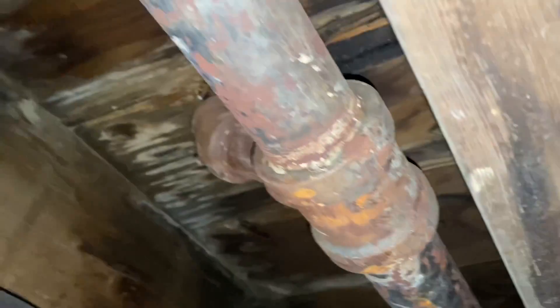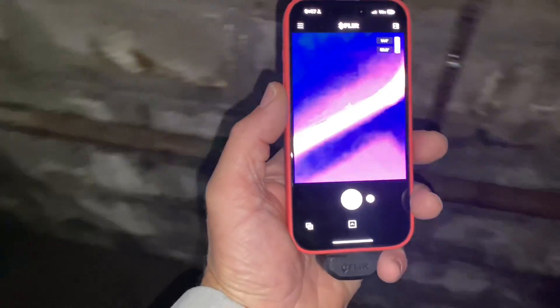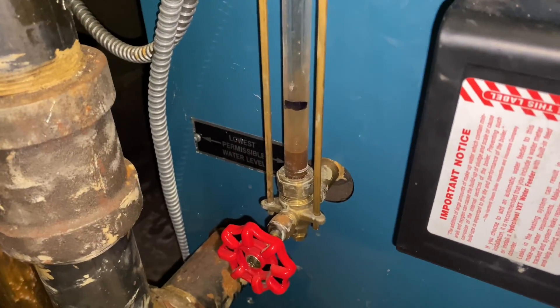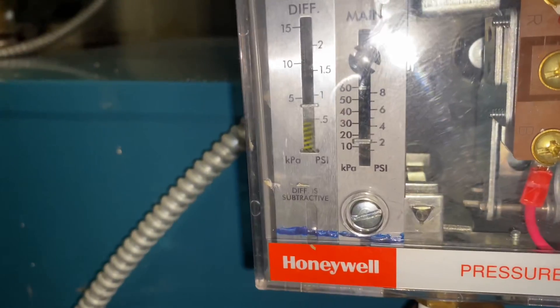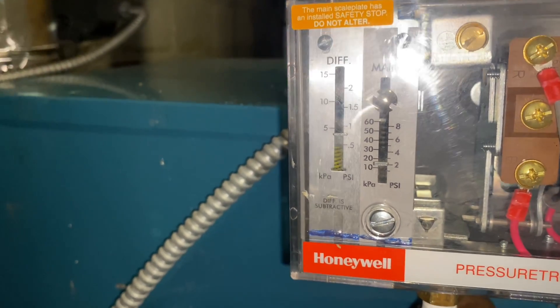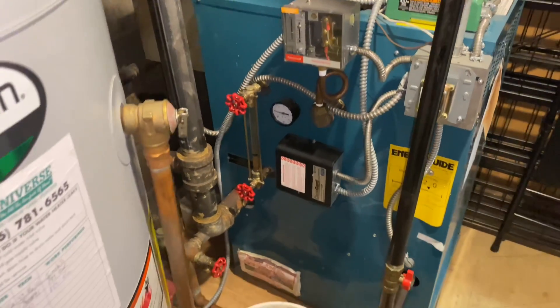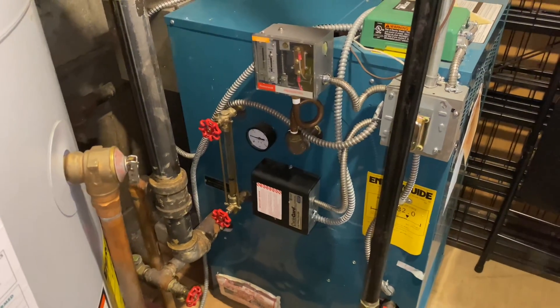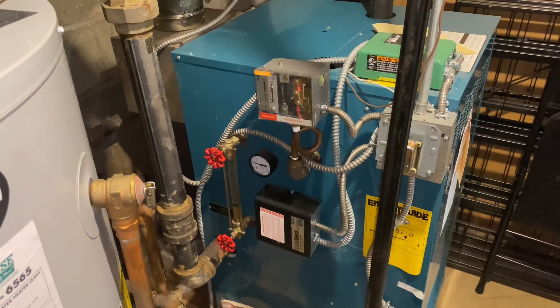I wonder when they abated the asbestos, did things shift or change here? But this one is good. The other one is not — there's very little amount of water in there. We have 5 PSI on our pressure gauge, and our pressure trol is set to 2 PSI, reading a differential of 0.75. We're reading 5 PSI on our pressure gauge — either the gauge is wrong or the pressure trol is bad. Something's wrong.